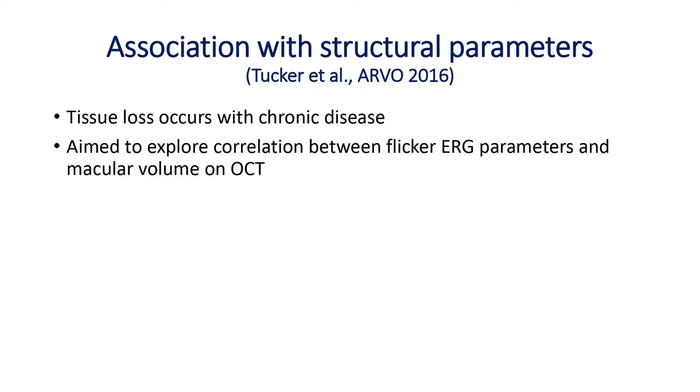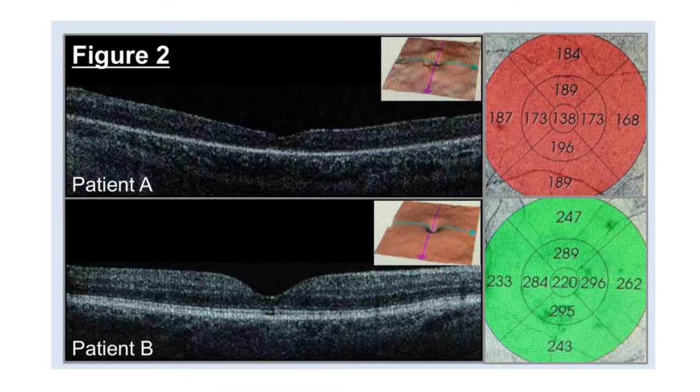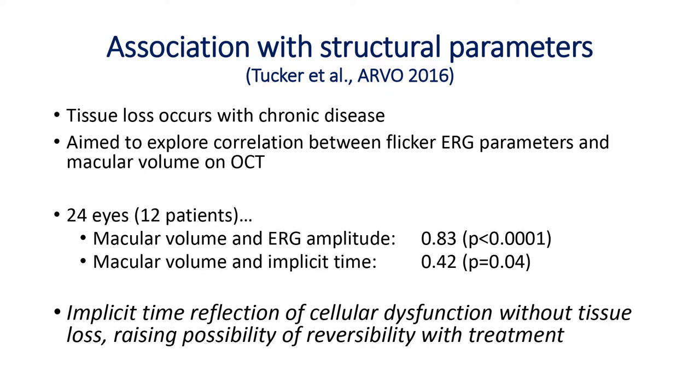We also looked at what else might be associated with the flicker ERG in birdshot patients. With chronic disease you get tissue loss and retinal thinning, so we looked at correlation with macular volume from OCT. We found the flicker ERG amplitude correlated fairly strongly with macular volume — even though it's a full-field measurement, less tissue presumably gives a smaller response. The implicit time correlated significantly but less strongly. This is actually consistent with the notion that implicit time can be delayed even before tissue loss occurs — a time when treatment could rescue the retina.